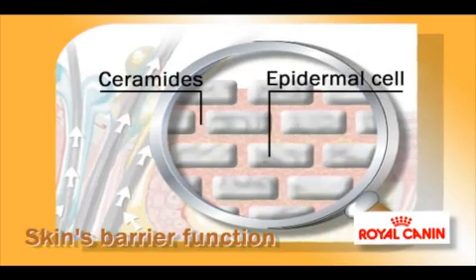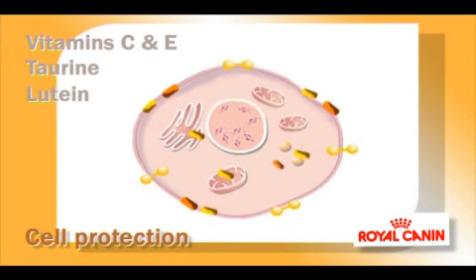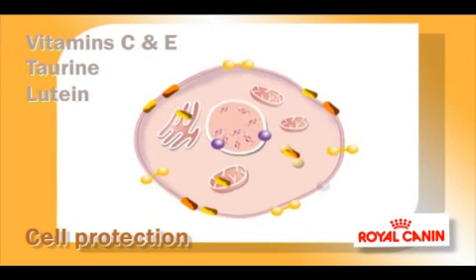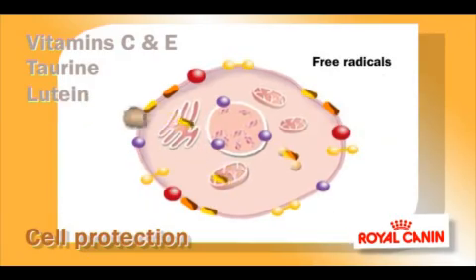These Labrador foods contribute to healthy bones and joints and contain a patented complex of antioxidants, including vitamins E and C, taurine and lutein, which are effective against the degenerative effects of oxidative stress.